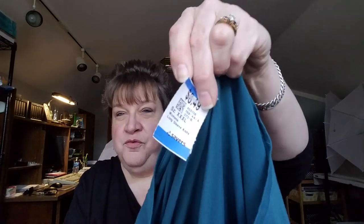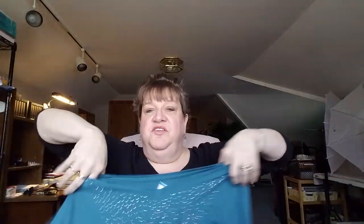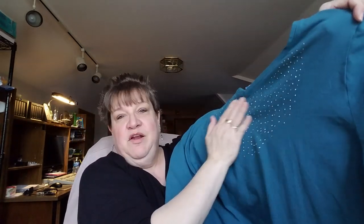This one is like a teal color — it's a Catherine's, size 3X, it was $4.25. It's just one of those basic ones with little metal beads on it and three-quarter sleeves. Just a basic, standard shirt, really pretty. I wash all of my used clothes before I sell them, unless they're new with tags.